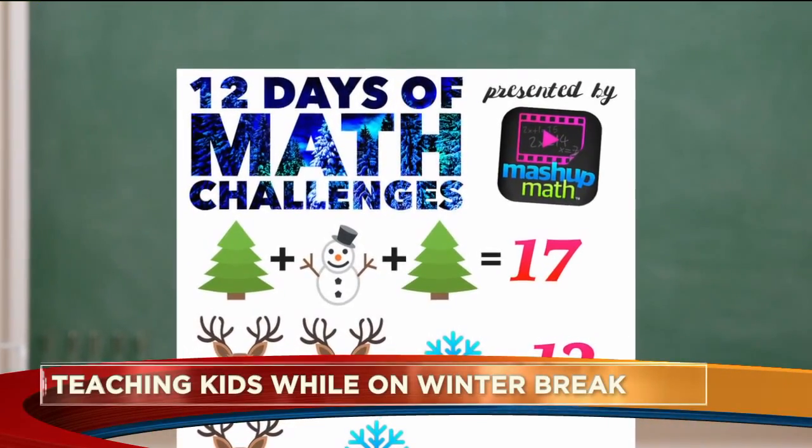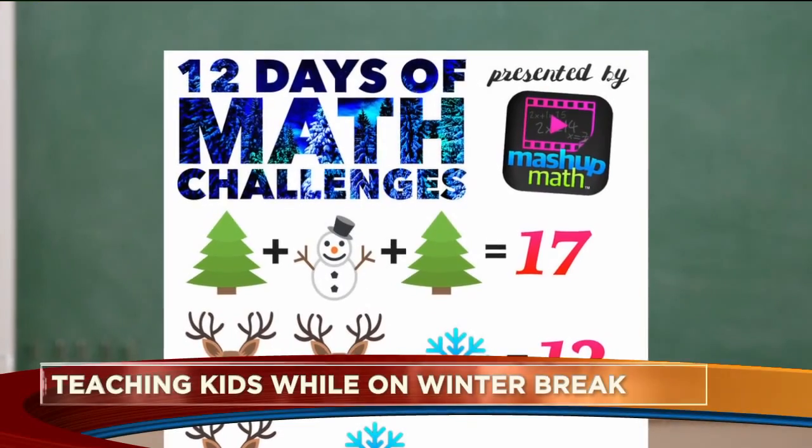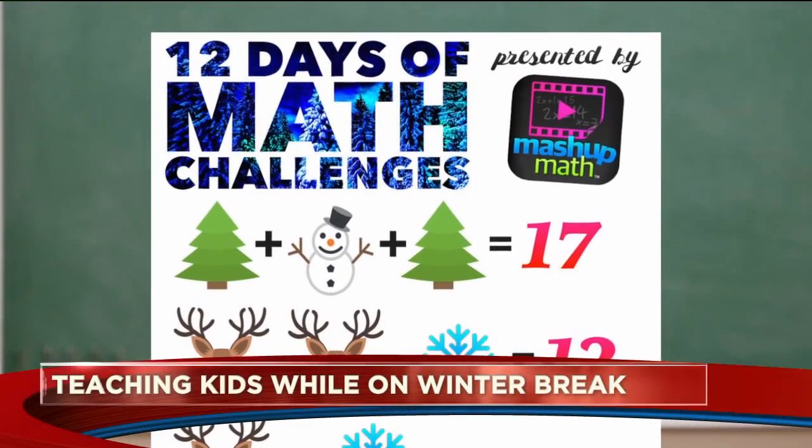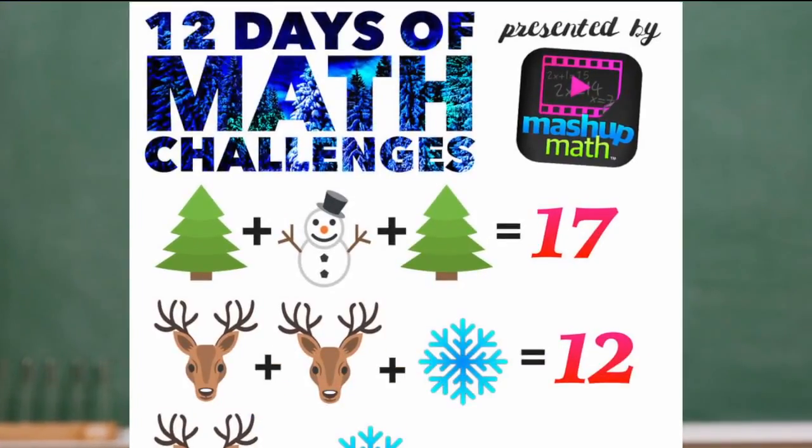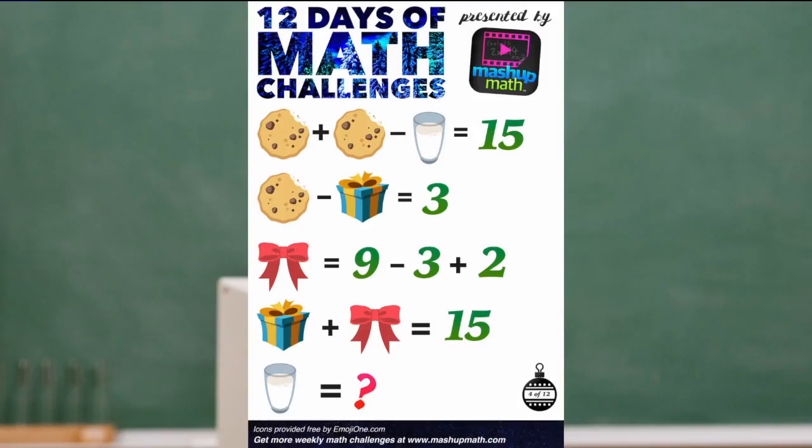Can you give us an example of one of the challenges? Each of these holiday math symbols represents a different value, and you can solve them in different ways. Once you find one, you use it to find the next, and then the next — kind of like a Sudoku puzzle but more mathematically inclined.